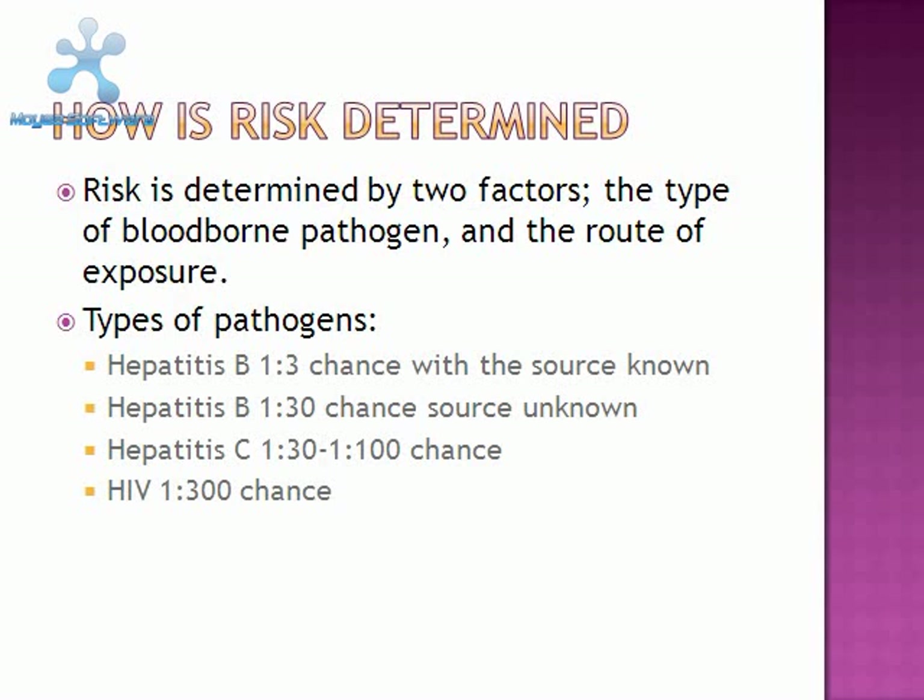How is a risk determined? A risk is determined by two factors: the type of blood-borne pathogen that the worker was exposed to, and the route of exposure. Hepatitis B has a 1-in-3 chance of acquiring with a source known, a 1-in-30 chance with the source unknown. Hepatitis C has a 1-in-30 to a 1-in-100 chance of acquiring, and HIV has a 1-in-300 chance of acquiring.